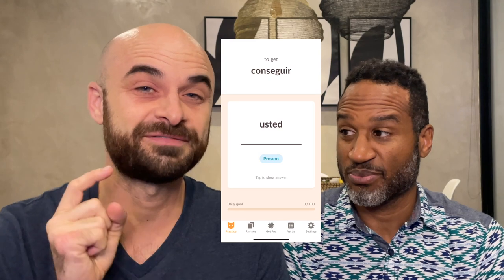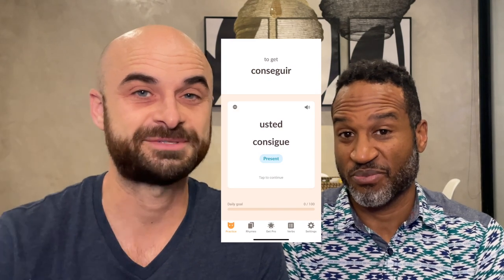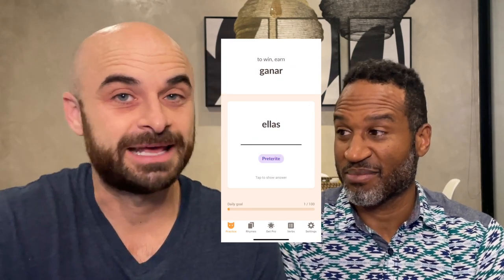The eighth app, continuing on the theme of learning Spanish, is called Conjugato. This is a straightforward flashcard app to help you conjugate verbs. I try to get in five to ten minutes a day of practice just getting my brain to conjugate verbs. So, Conjugato — get it!